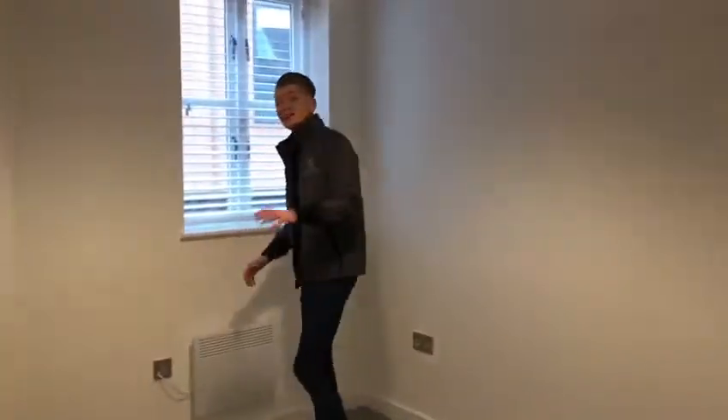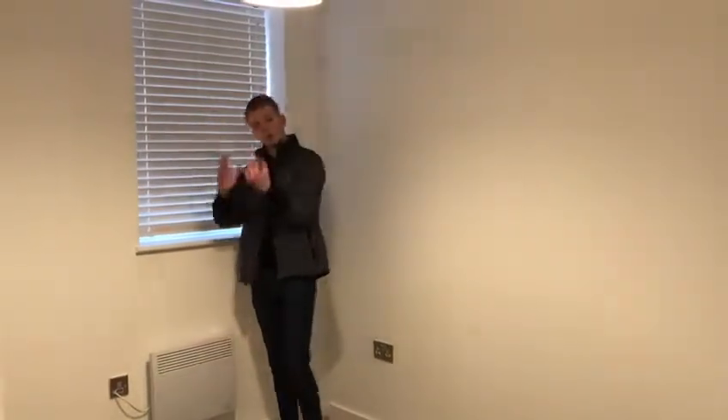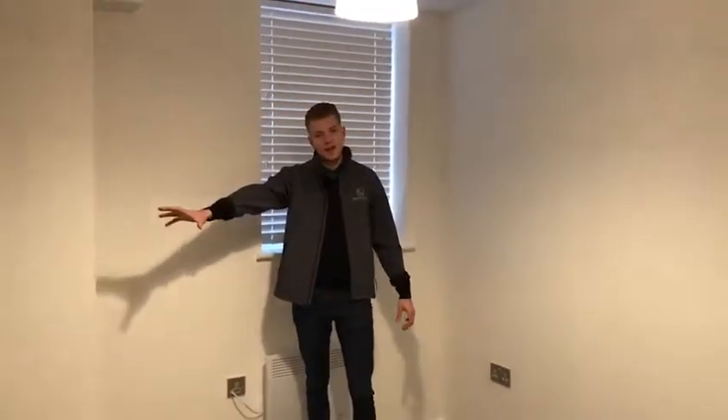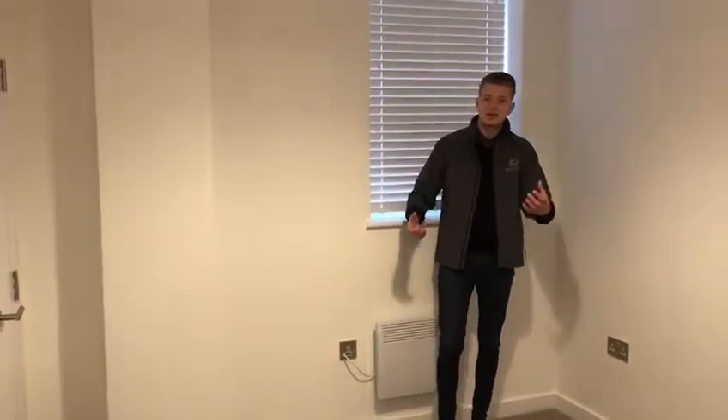So we're going to swing into the bedroom first. Once again, it's a similar design to the other bedroom, apart from this time we do have the blinds instead. Over here is the wardrobe space. You can see everything will fit in here guys — it'll be a nice, cozy property for somebody to enjoy.